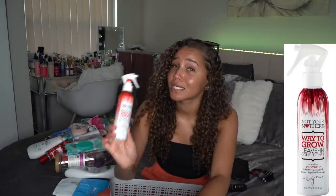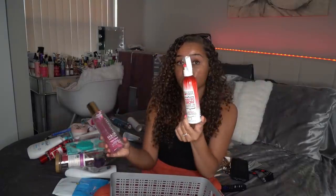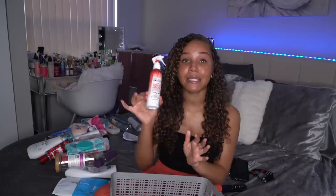This right here is the Not Your Mother's Way to Grow Leave-In Conditioner. This really does help grow your hair — it really does boost your hair growth and it also makes your hair smell so good. If you have to refresh your hair and can't wash it, definitely put this on your scalp and in your hair, then spray some of the Luxe Hair Perfume — you can get both at Walmart. It'll make your hair smell super good. 10 out of 10, I suggest this to everybody no matter what your hair type is.